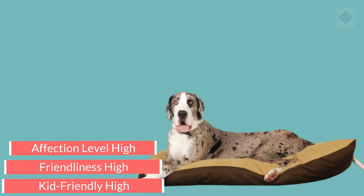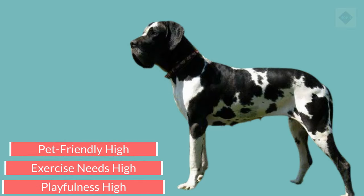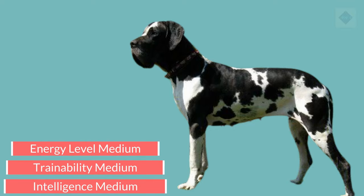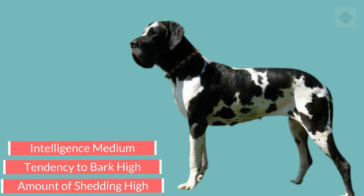Characteristics of the Great Dane: Affection level — high. Friendliness — high. Kid friendly — high. Pet friendly — high. Exercise needs — high. Playfulness — high. Energy level — medium. Trainability — medium. Intelligence — medium. Tendency to bark — high. Amount of shedding — high.